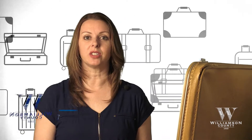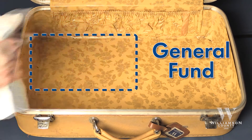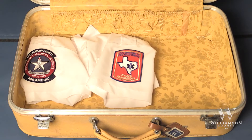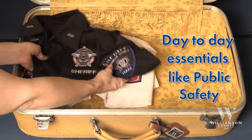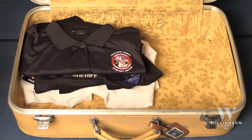First, just like you, our suitcase has different sections. The largest part of our suitcase is for general fund items. In here, we have our day-to-day essentials like public safety. This is the largest part of our general fund budget at 48%. That is a lot of gear, but safety is our number one priority.